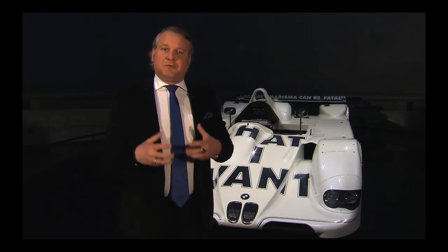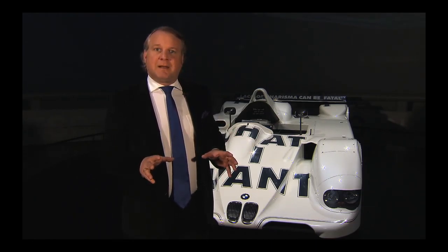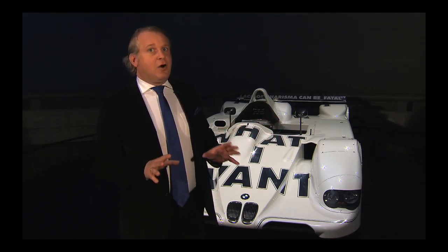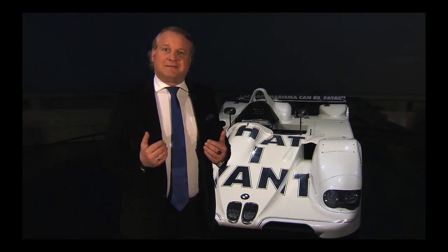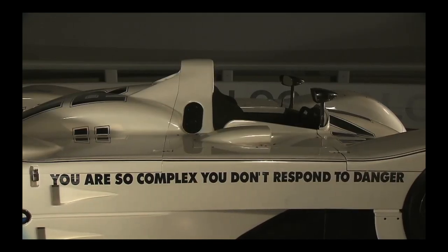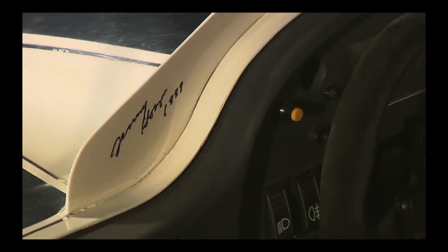Originally, the artist was supposed to create a car based on a model from the previous year. But when she was touring BMW, she discovered this particular race car and said it's either this car or no car at all. BMW was very happy to comply. In 1999, exactly 20 years after the last art car for Le Mans, BMW had another race car designed — this time by Jenny Holzer. It's not what you'd consider a natural fit.